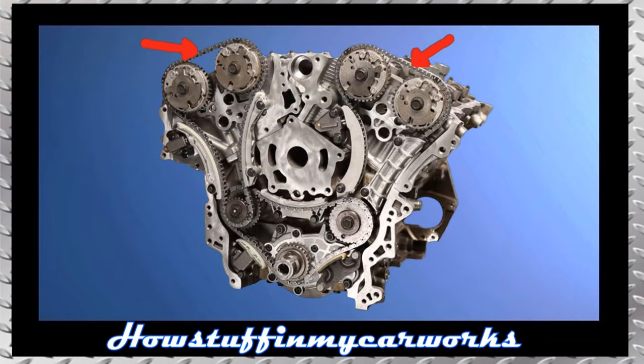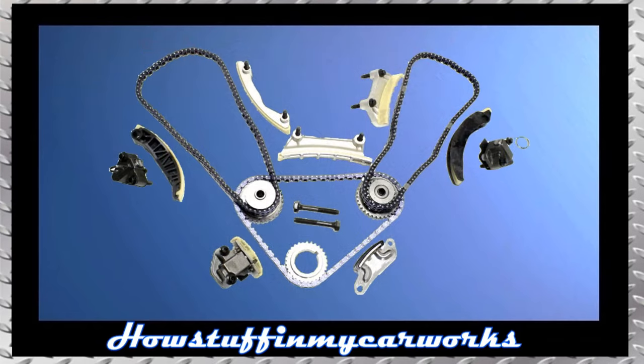Number 1. The timing chains in some of the earlier models with 6-cylinder engines are prone to stretch, causing engine timing problems. It is recommended to replace the failure-prone OEM timing chains with a complete set of better quality to solve this problem permanently.